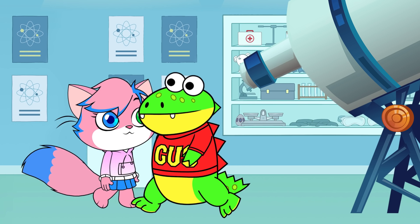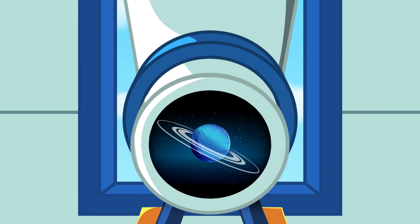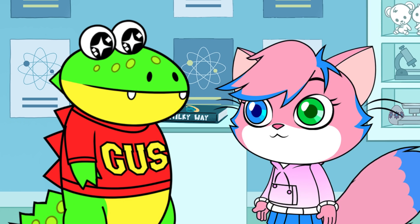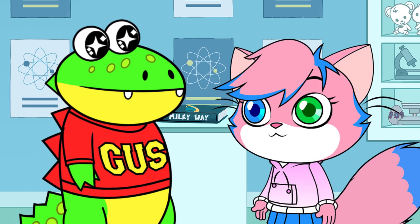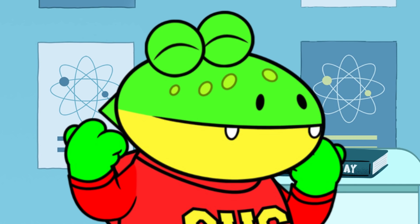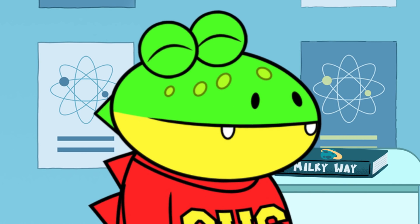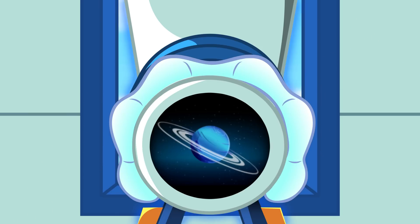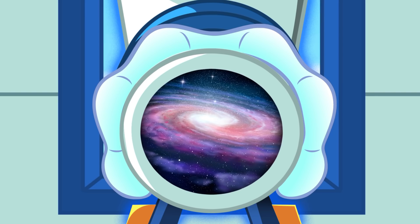I want to see! All I see is Neptune, Gus. Hang on! It's gotta be my magic gummy! I think it gives the telescope extra energy! Let me try this.